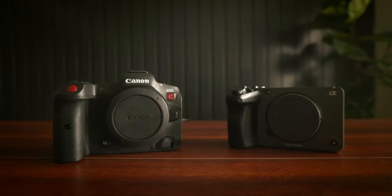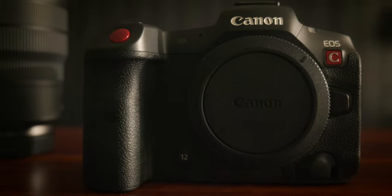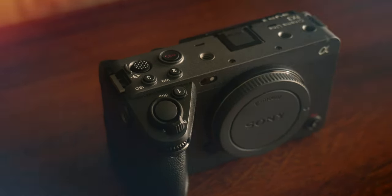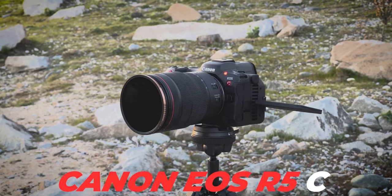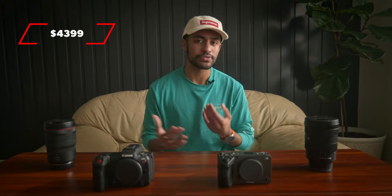As you guys can see in the title and thumbnail of today's video, we are going to be comparing two relatively new cameras that have come out within the past couple of years, right around that $4,000 price range when it comes to the cinema line of cameras. My current main go-to camera — my main A-camera — is the Canon EOS R5C, which originally went for about $4,500 and is now $4,399.